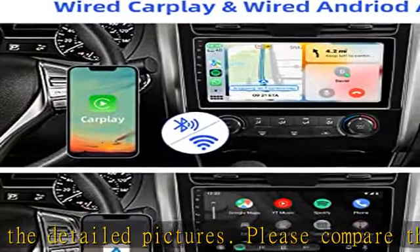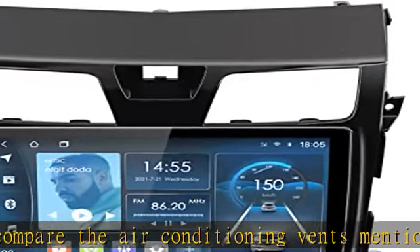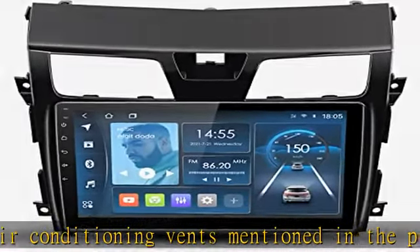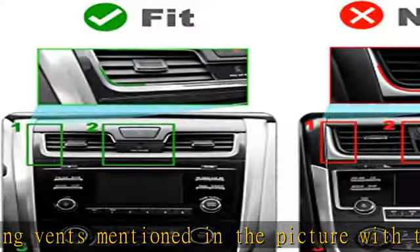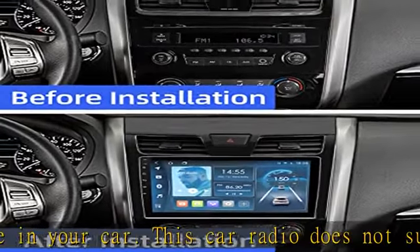Sync the phone app with the car radio and run online navigation in CarPlay or Android Auto on the car stereo. Make hands-free calls, send and receive SMS, and listen to music or podcasts in CarPlay or Android Auto while you focus on driving.